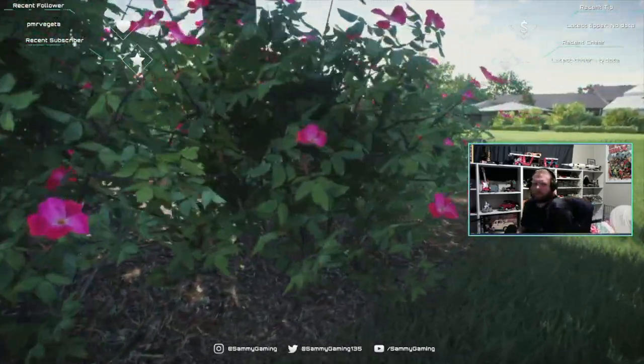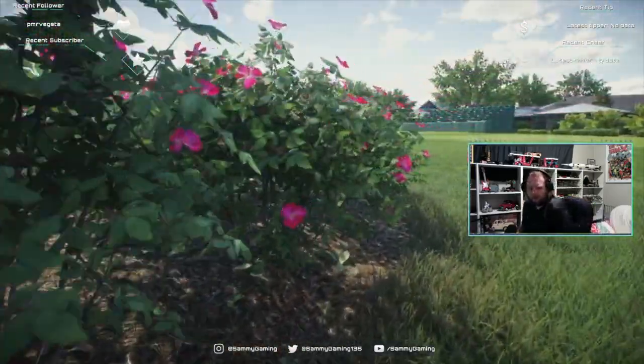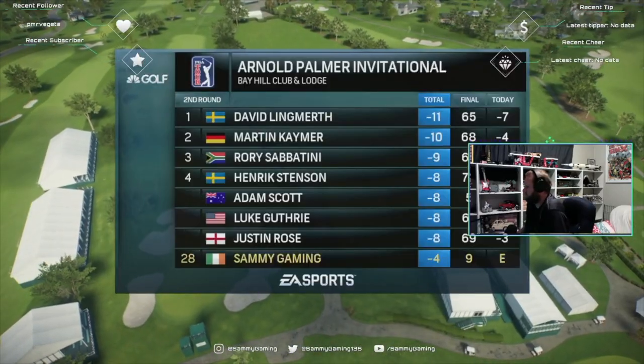Bay Hill has been the scene of some championship play from one guy in particular. Tiger Woods has won there an incredible eight times.